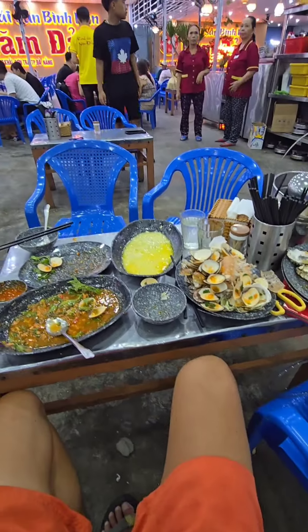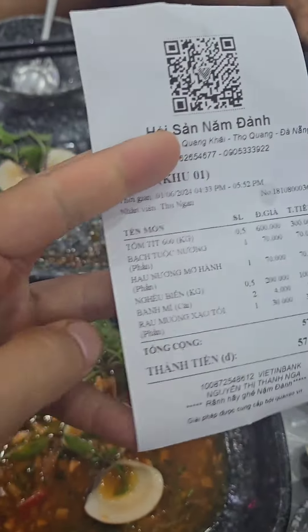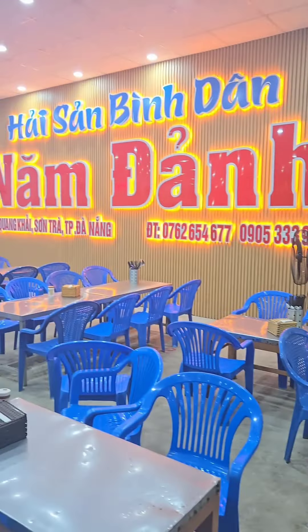Everything finished and the bill came out to 570,000 VND for two people, and we were so full at the end. Big up to this place — definitely check it out.